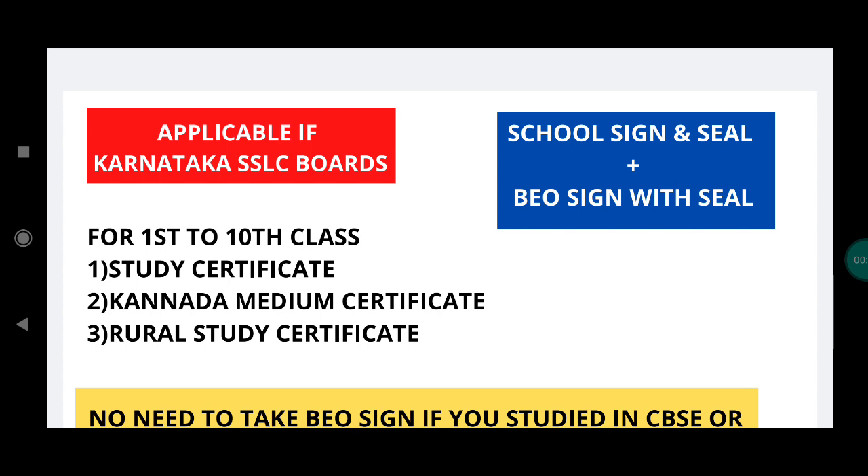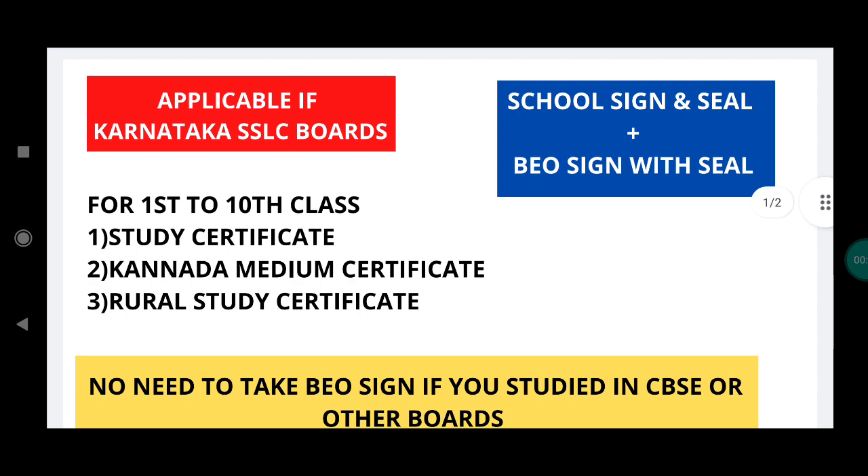It will be clear that the study certificate from 1st to 10th in Karnataka — the SSLC board will have the school sign and seal. Along with that, BEO sign and seal. This is the original document.